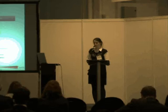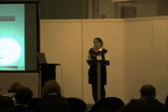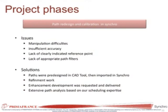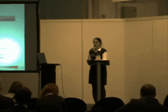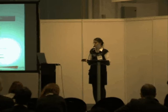Drawing the paths went quite fast but was laborious due to manipulation difficulties and insufficient accuracy in Synchro. That required a lot of work in AutoCAD again and refinement work to ensure objects would move with the specified precision. Precision was critical because when simulating robot movement, accuracy needs to be by the second and by the millimeter — if programmed wrong, the robot simply won't move any further, so it had to be extremely accurate.